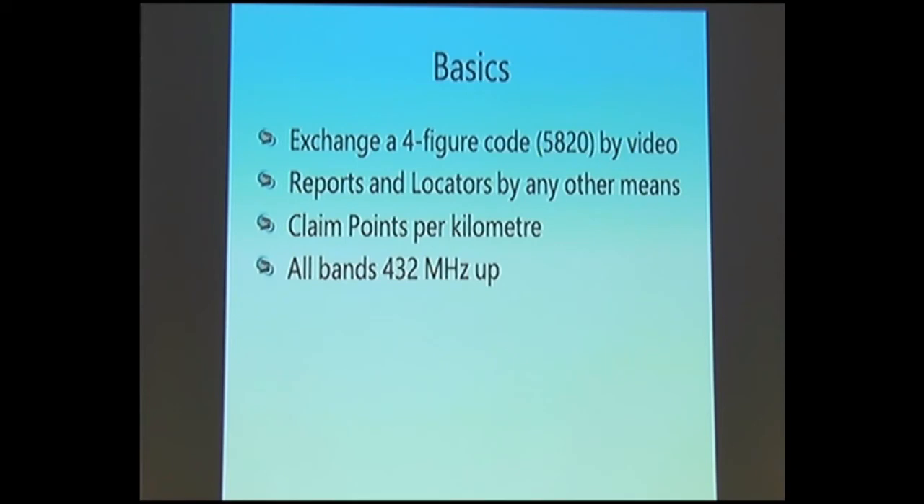All bands 432 MHz and up are valid for the IARU contest. There's somebody in the room who will be trying for a 76 GHz contest contact. In the UK we're also going to run a contest on 146 MHz using the same rules and same times, because most people will have a 144-146 MHz transceiver for talkback anyway. Talkback is usually on 144.475 MHz FM in the UK. In Germany it's 144.750 MHz.